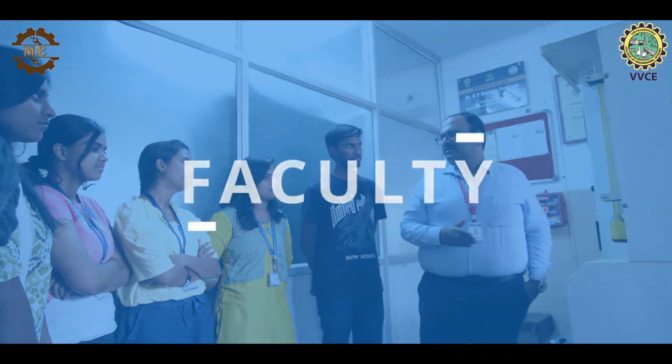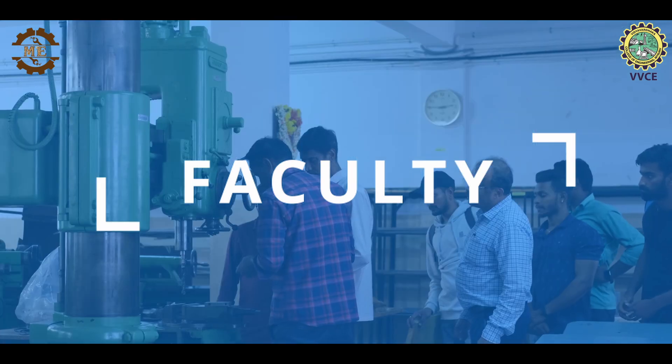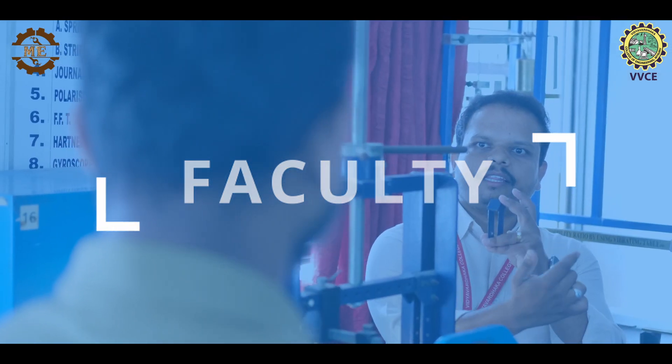Our Mechanical Engineering Department is led by a team of experienced and dedicated faculty members, headed by Dr. G.V. Navin Prakash.